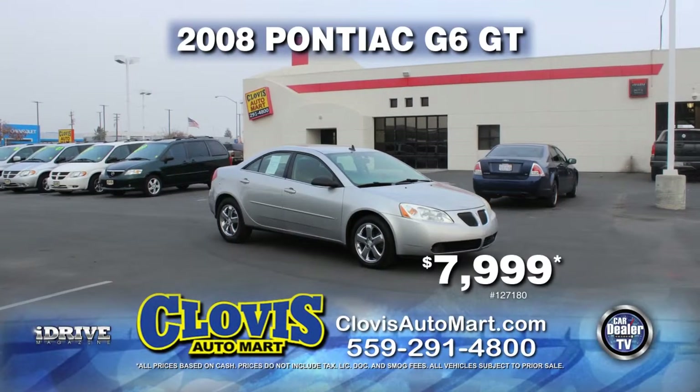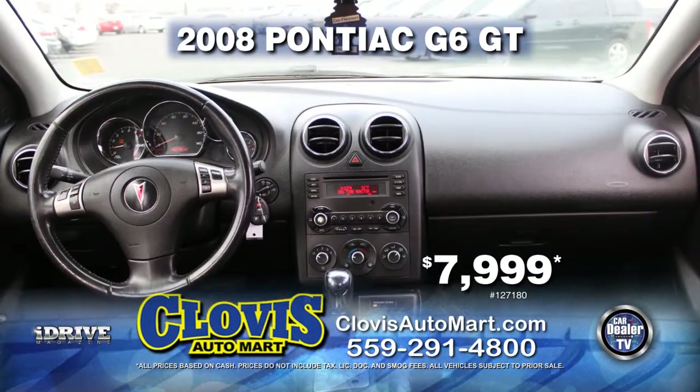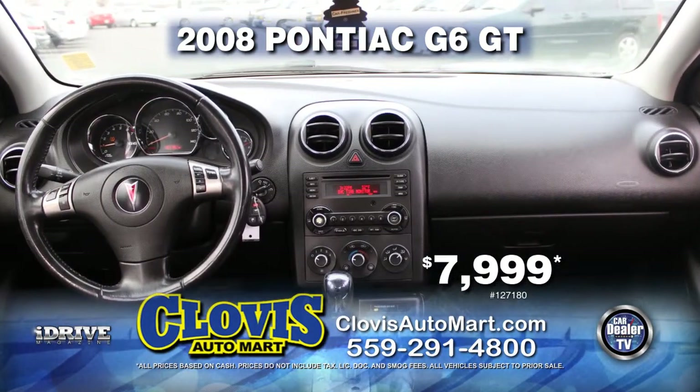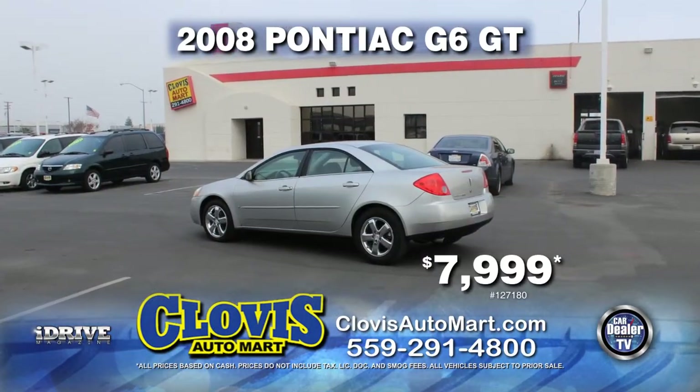From Clovis Automart, here's a 2008 Pontiac G6 GT. This car is equipped with automatic transmission, power door locks and power windows, air conditioning, alloy wheels, and more. Drive home today for just $7,999.